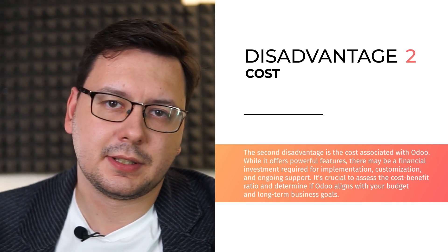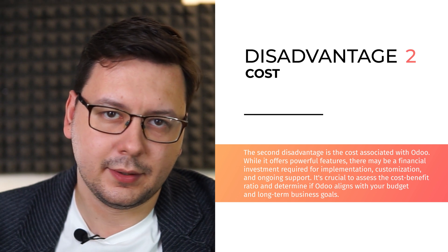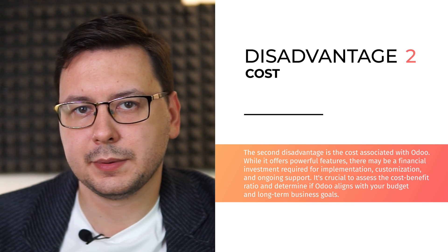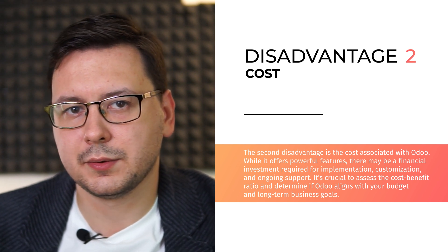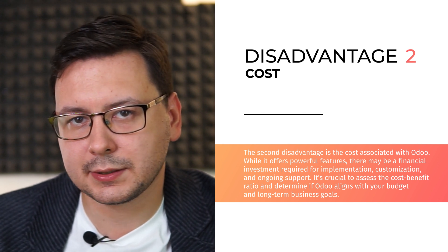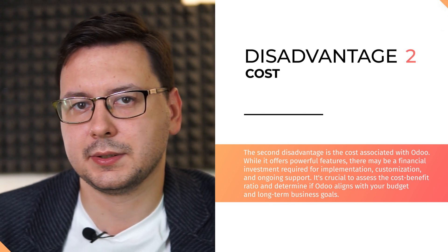The second disadvantage is the cost associated with Odoo. While it offers powerful features, there may be a financial investment required for implementation, customization and ongoing support. It's crucial to assess the cost-benefit ratio and determine if Odoo aligns with your budget and long-term business goals.